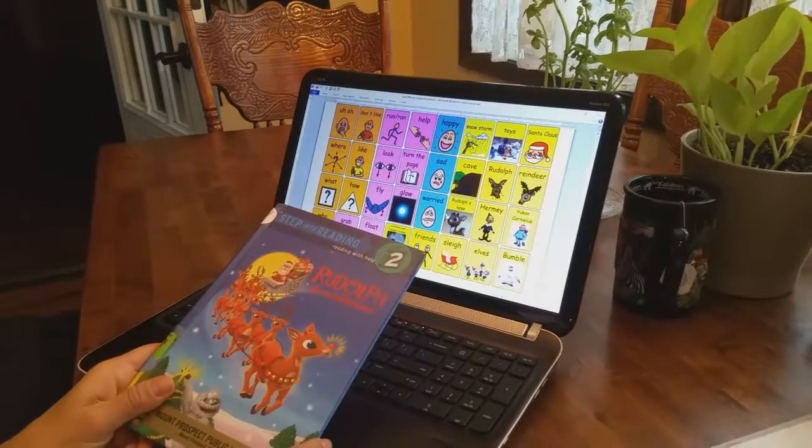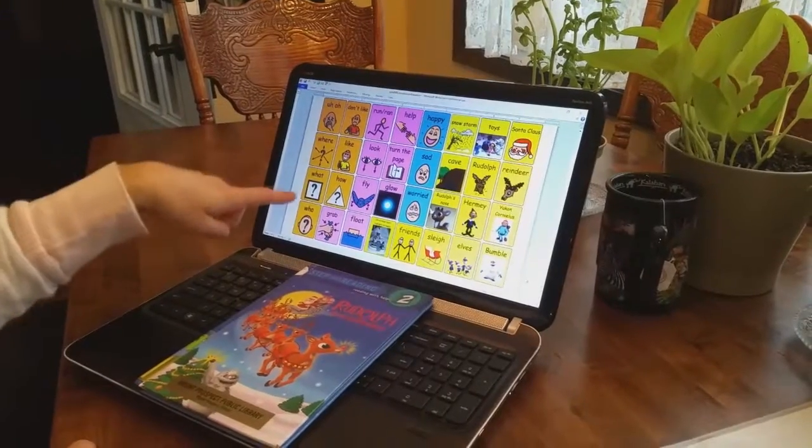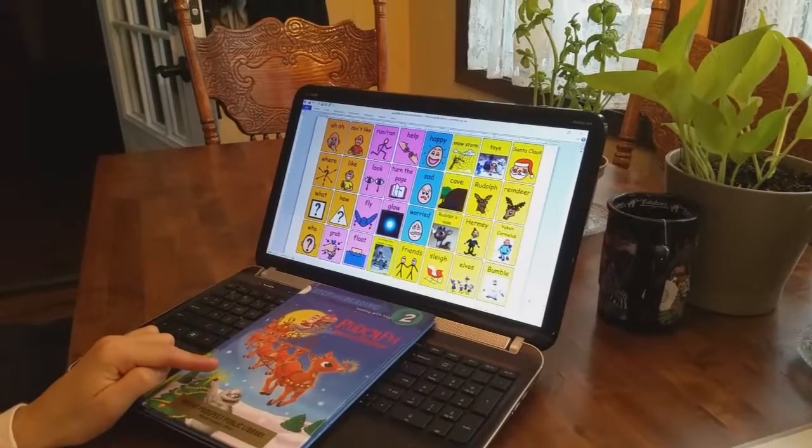Today we'll be reading Rudolph the Red Nosed Reindeer. For the book we have 32 icons that will help us communicate while reading the book.